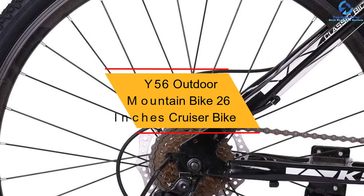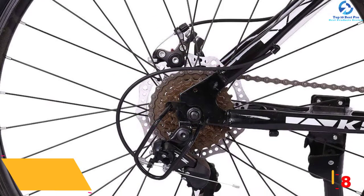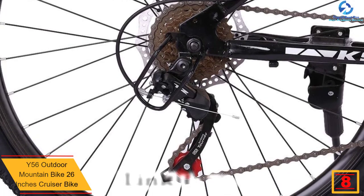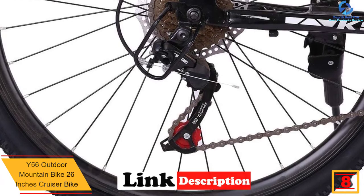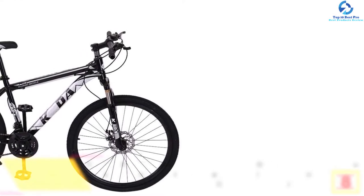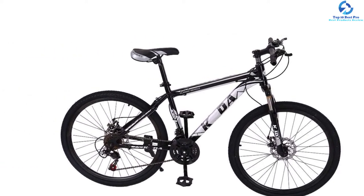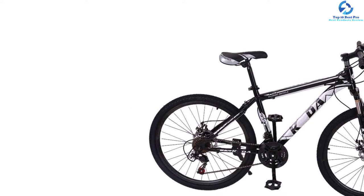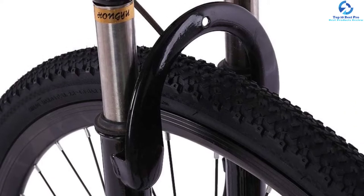At number eight, we have the Y56 Outdoor mountain bike 26-inch cruiser bike. With large 26-inch wheels, this bike is a fantastic selection. The unit also has a 21-speed gear system for simple shifting of the gears. The bike is very safe thanks to disc and linear pull brakes. The cruiser bike is designed using quality steel frames which brings about amazing stability and prolonged support. The saddle is fully adjustable to accommodate young and adult riders.